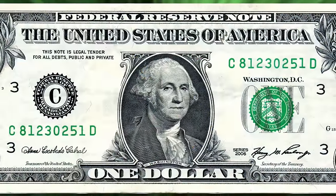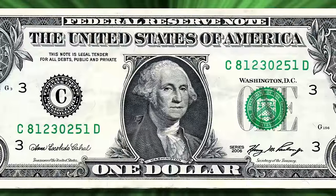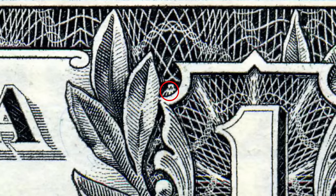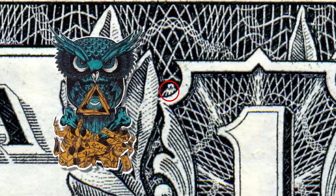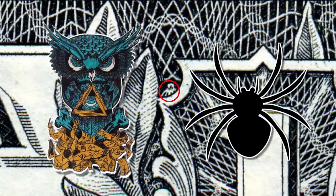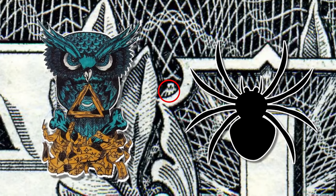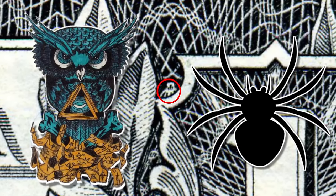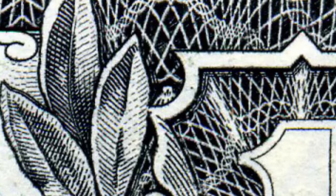Whilst most agree that these markings make some sense, perhaps the oddest feature that has conspiracy theorists drooling is this owl or spider mark. An owl mark would symbolize the Illuminati, and a spider would fit with the web background theme. Both may seem plausible, but there isn't a better explanation for this — after overlaying a transposed section of the web from the bottom part of the bill, it is clear that this is just an unintentional feature.